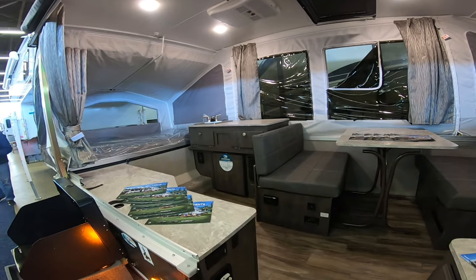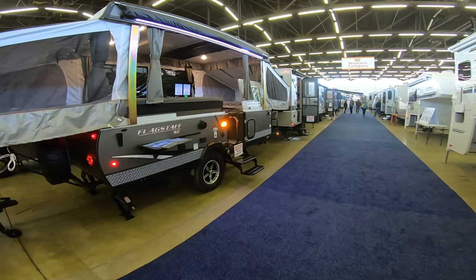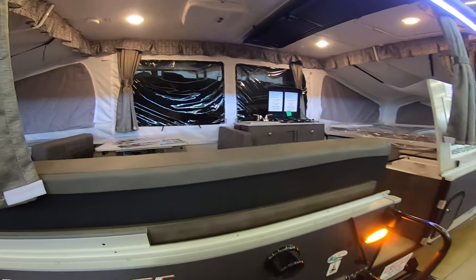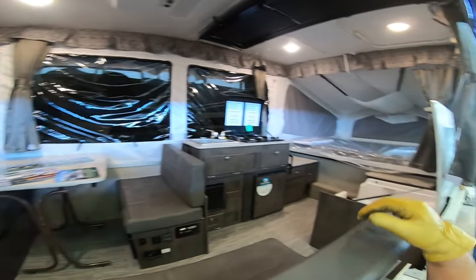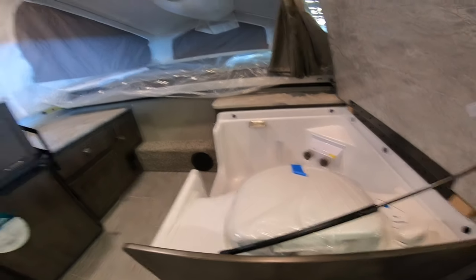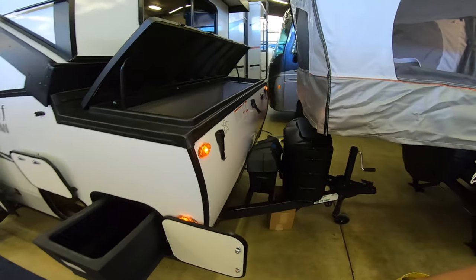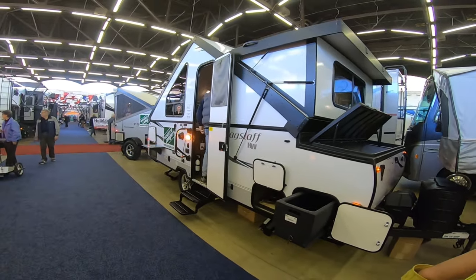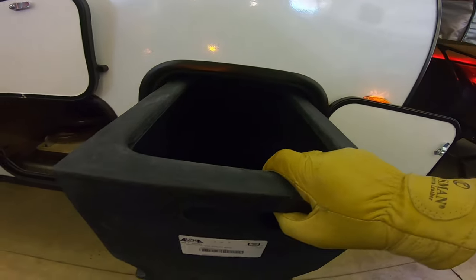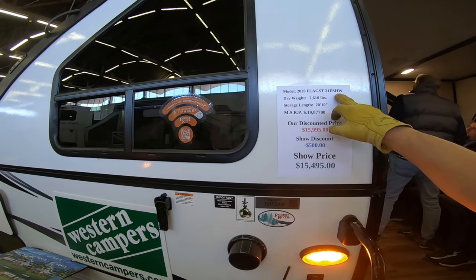There's a much bigger pop-up too — that one even has a shower and a toilet built in. Looking at the A-frame: there's a toolbox up here, a bin that slides out, and then another storage there. That's a lot of storage space for a small trailer. That's the 21 FSHW.